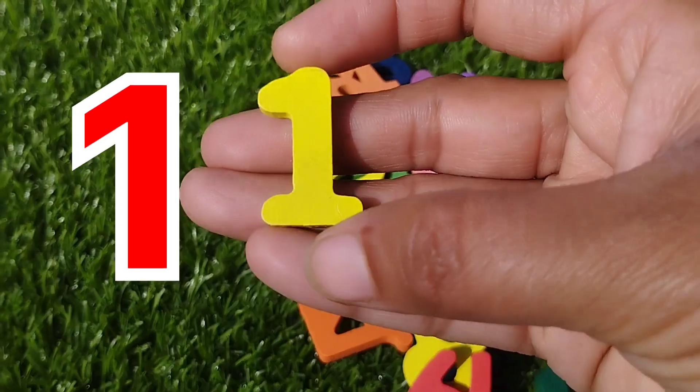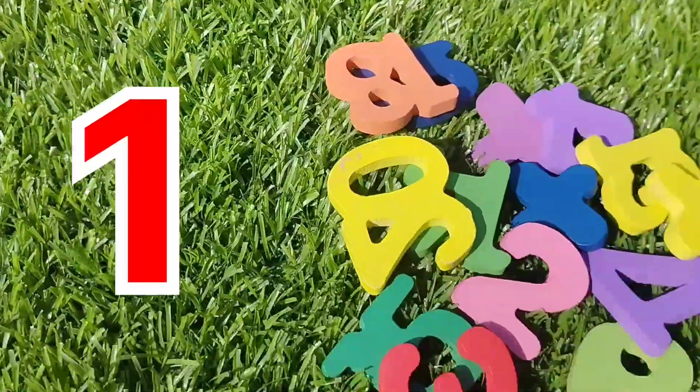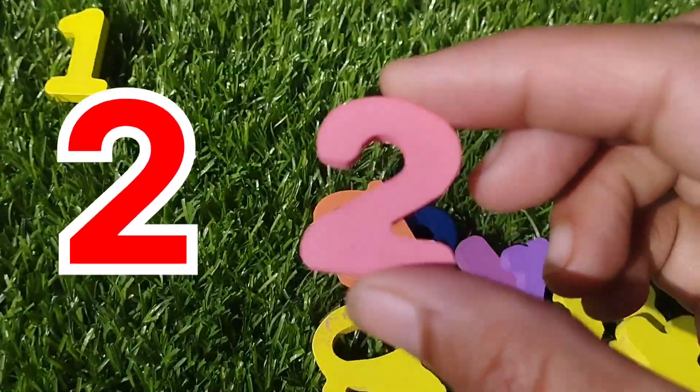The first number is number 1. This is number 1. 2, number 2.